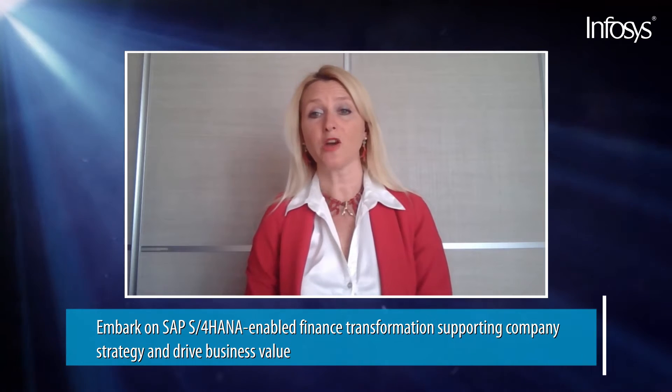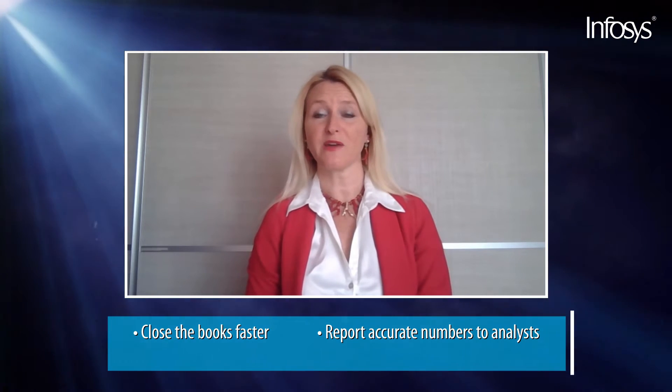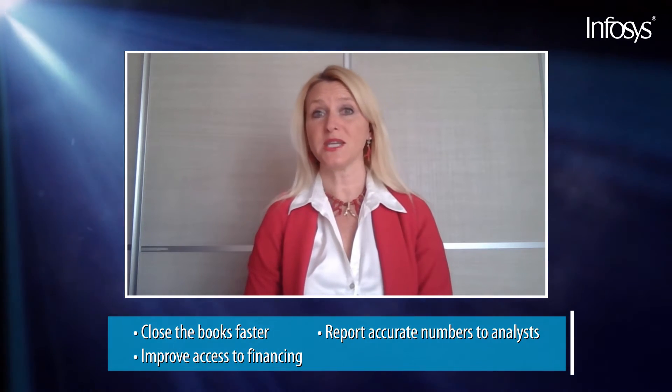Infosys has been supporting our global clients to embark on S4HANA-enabled finance transformation that supports company strategy and drives business value. SAP Finance Global System will allow clients to close the books faster, report accurate numbers with greater granularity to analysts, get better ratings, and have better access to financing — so much needed during COVID times. It will also allow for real-time cash and liquidity data, enabling treasury and finance teams to understand potential cash flow issues and trigger proactive decisions to unlock working capital.